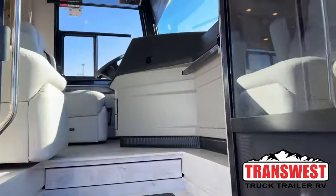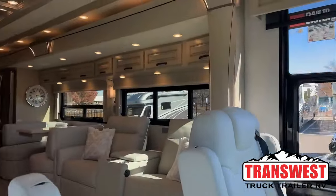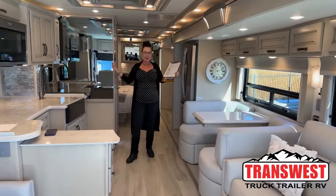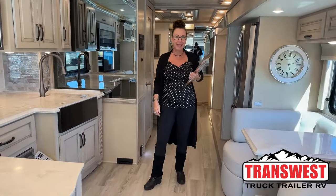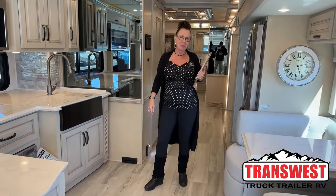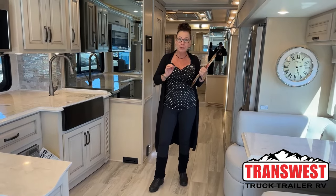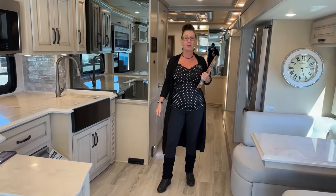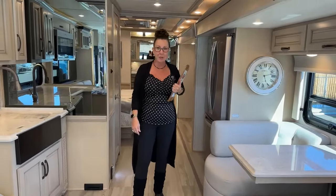Good morning and welcome to TransWest Truck Trailer RV. This is Katie O'Neill, bringing you the most exciting video of the week. Today we're looking at two 4081 Dutch Stars. Both are completely special ordered. There's a $43,000 difference in the MSRP of these units, and I cannot wait for you to guess which one has what.